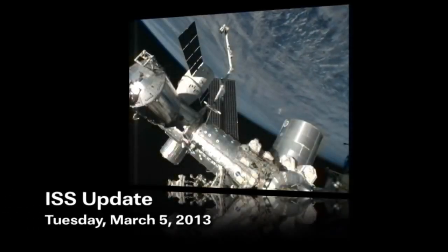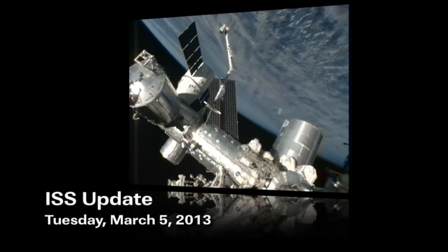This is Mission Control Houston. Welcome to today's ISS update. It is Tuesday, March 5th, 2013.